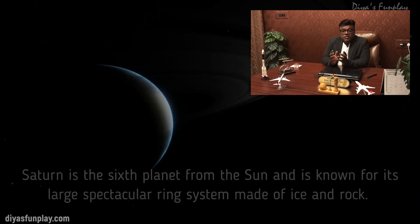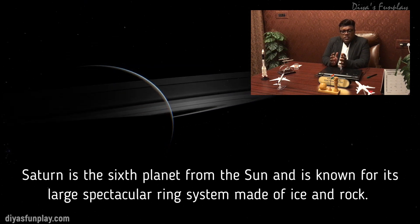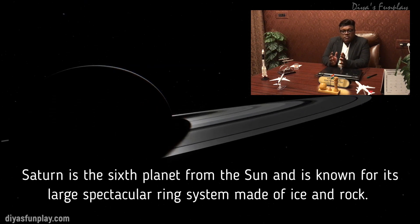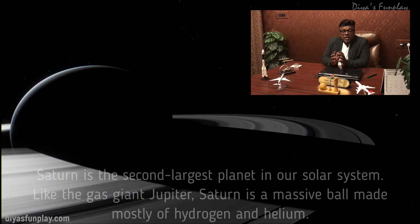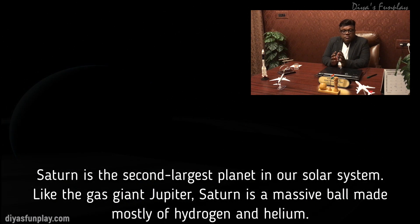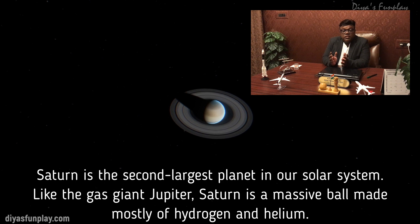Saturn is the sixth planet from the Sun and is known for its large spectacular ring system made of ice and rock. Saturn is the second largest planet in our solar system. Like the gas giant Jupiter, Saturn is a massive ball made mostly of hydrogen and helium.